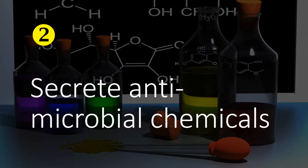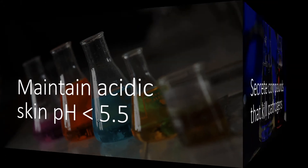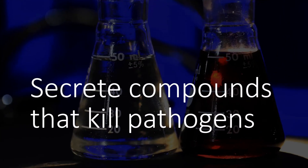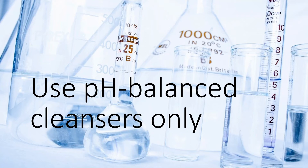The second immune function of the skin is secreting antimicrobial chemicals. The skin maintains a pH of less than 5.5. This acidic pH suppresses the growth of various harmful bacteria, viruses, parasites and fungi on the skin. The skin also produces and secretes various oil-based antimicrobial compounds that kill invading pathogens. Avoid using skin cleansers containing harsh chemicals or preservatives, as they will remove the antimicrobial coatings secreted by the body, making it vulnerable to pathogens. Always look for pH-balanced cleansers.